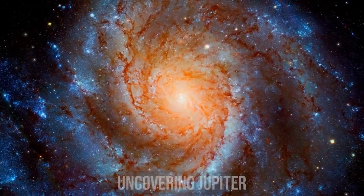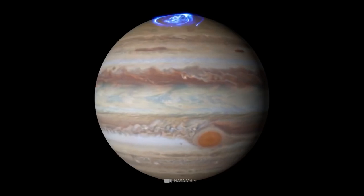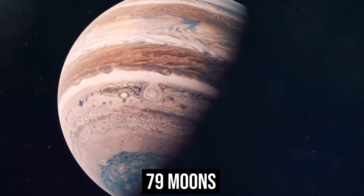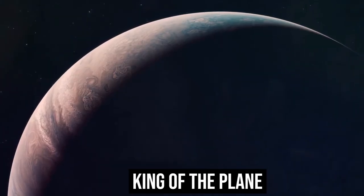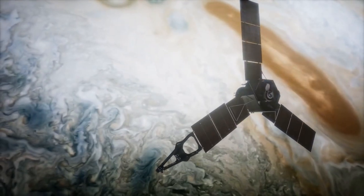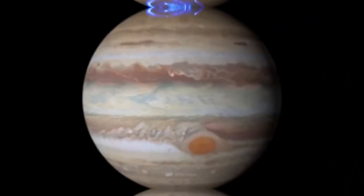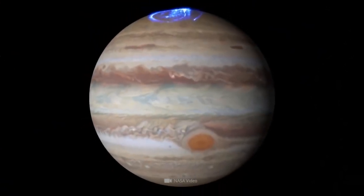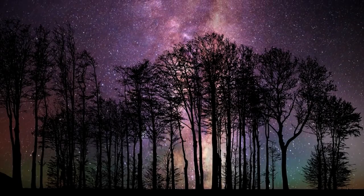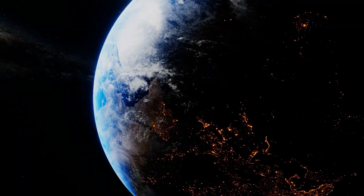Jupiter, the largest planet in the solar system and the fifth planet from the sun, is a gas giant with 79 moons and is referred to as the king of the planets. Scientists have historically been taken by surprise by the gas behemoth. Named after a class of gods from Roman mythology, this king of the planets is a tempestuous enigma veiled in vibrant clouds. The Great Red Spot, which is twice as wide as Earth, is its largest and most recognizable storm.